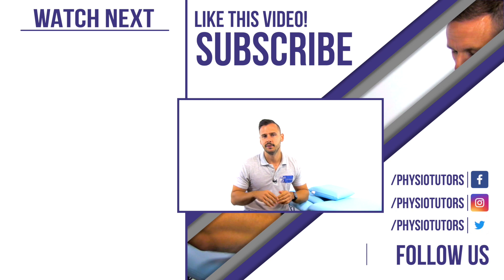Last but not least, give this video a thumbs up and subscribe to our channel if you haven't yet. This was Andreas for Physiotutors. I'll see you in another video.